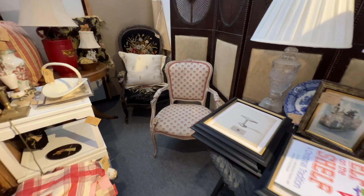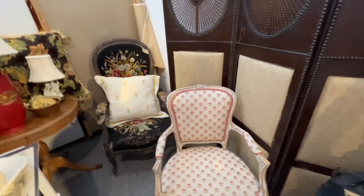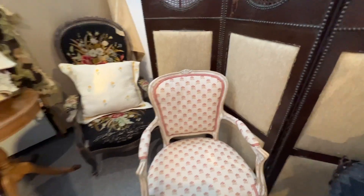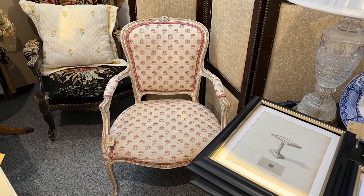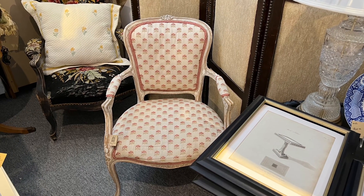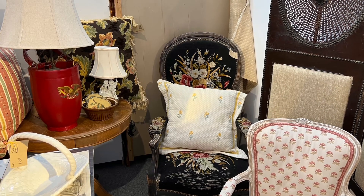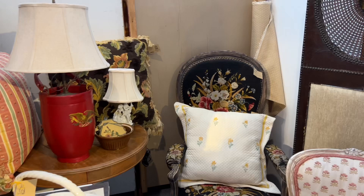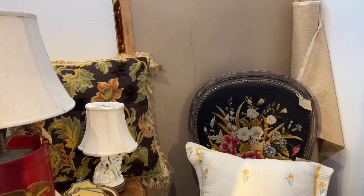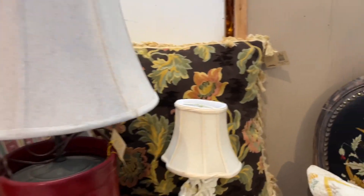And then there was this French chair — the fabric said it was a Colefax and Fowler fabric. Isn't that gorgeous? I loved that chair, and the one behind it was pretty neat too in a different way. I liked the needlepoint and I liked the pillow on it as well.